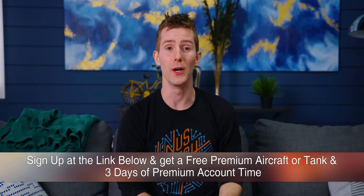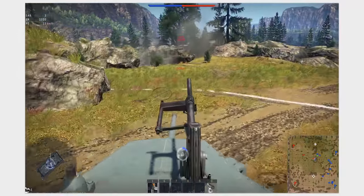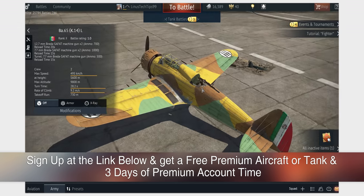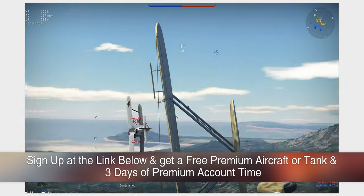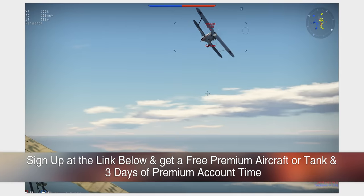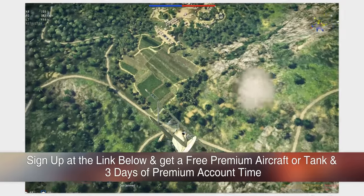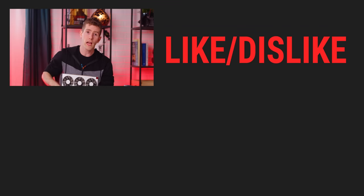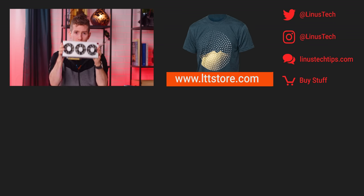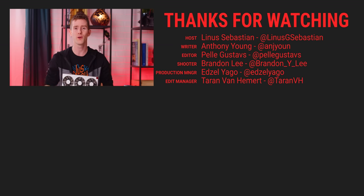Thanks to War Thunder for sponsoring this video. War Thunder is the realistic free-to-play vehicle combat game where you can fight with millions of players from all over the world in combined arms battles in the air, over land, and at sea. It includes 1,200 historically accurate tanks, aircraft, helicopters, and ships from the 1930s all the way to the 1990s. It's available for PC, PS4, and Xbox One. Click the link below to get a free premium tank or aircraft and three days of premium time as a bonus for registering. Thanks for watching — if you liked this video, hit like, get subscribed, or check out where to buy the stuff we featured at the link in the video description, along with our merch store and community forum.